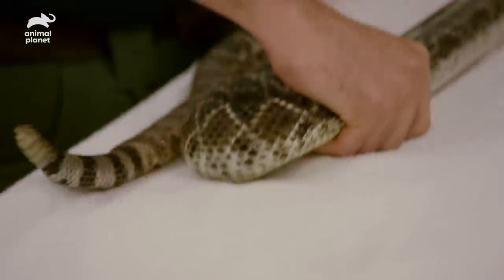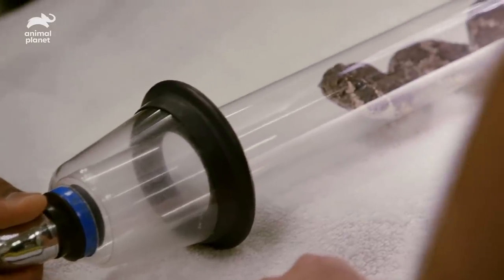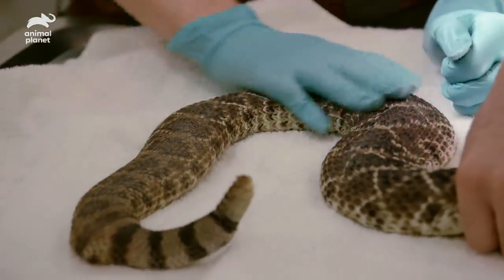We have an anesthetic gas called isoflurane and we're just running it through this system. The nice thing about having them in this tube is it fits right into a standard face mask like you can use on a dog or cat.